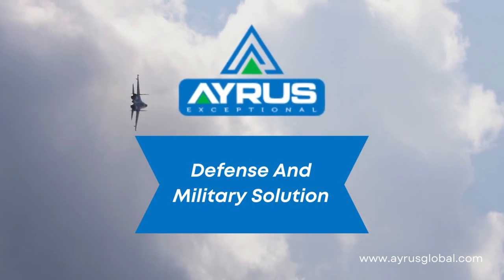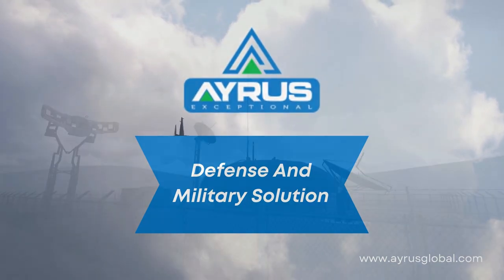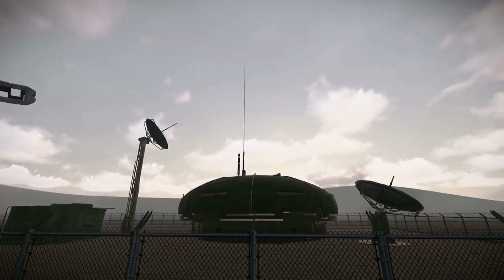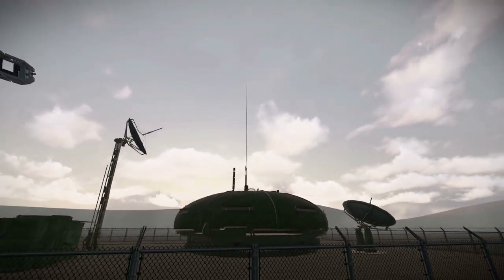In a world where technology is constantly evolving and changing, we at ARES believe in providing exceptional security through our services and solutions. Let us introduce our defense and military solution.